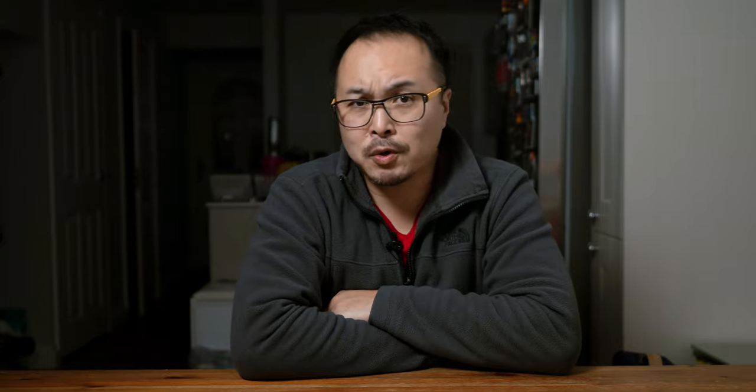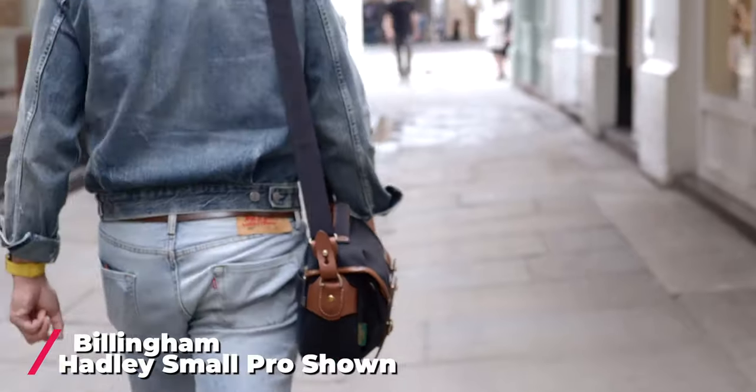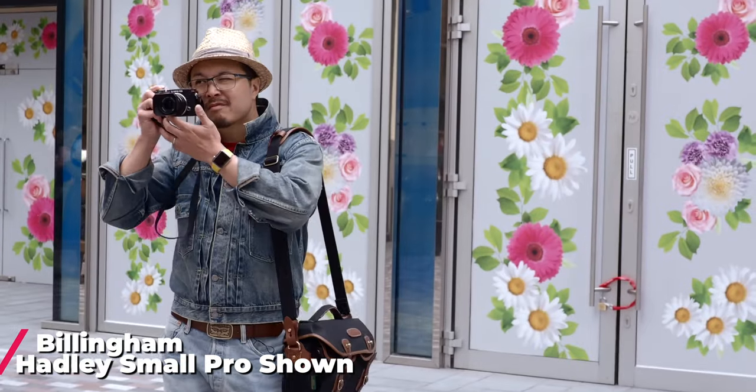I have a lot of stories to tell when it comes to Billingham bags. My very first was the Hedley small that I bought 20 years ago. It traveled with me all around the world, witnessed my transition from film to digital, from amateur to professional. That bag saw everything.